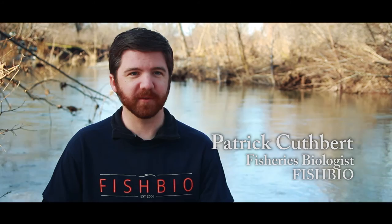My name is Mandy Bannett and I'm a professor of biology at California State University Chico. My name is Lexi Smith. I'm an environmental science major and I'm a senior. My name is Matt Peterson and I'm a fisheries biologist. My name is Patrick Cuthbert and I'm the fisheries biologist with FishBio.